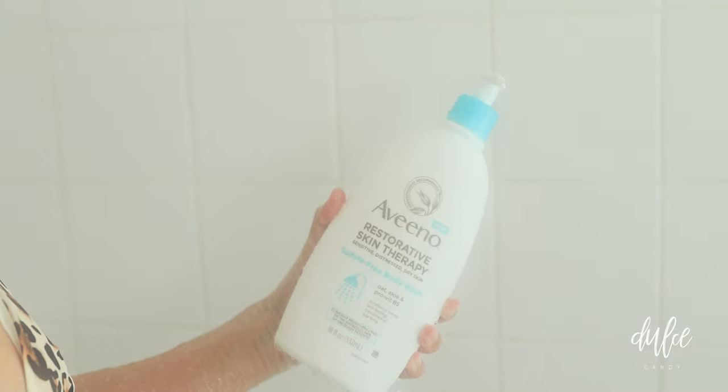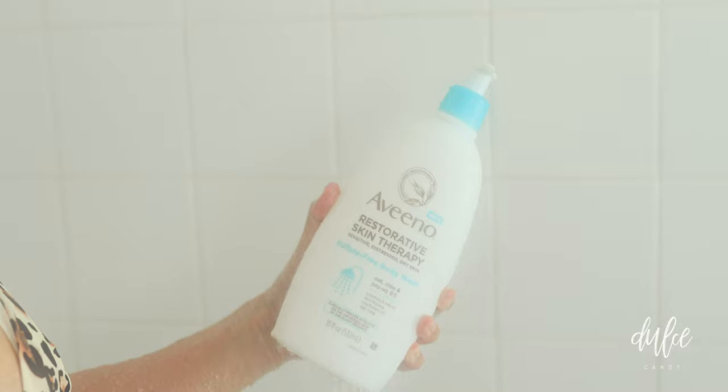In the shower, I start by using the Aveeno Restorative Skin Therapy Sulfate-Free Body Wash because it gently cleanses and nourishes my skin without drying it out.